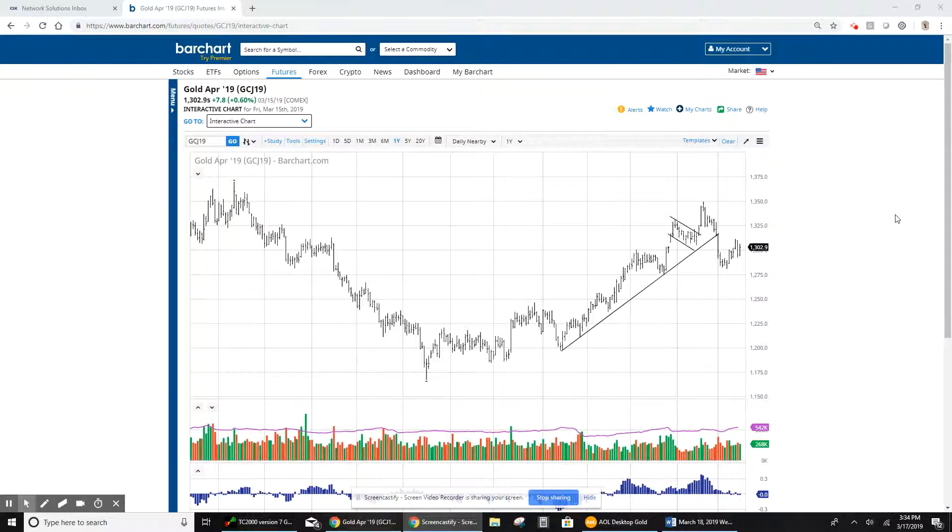Hi everyone, this is video number 71 — the weekly update on gold. As everyone knows, we were in the gold, got out in the 48-49 area, went back in, and got stuck on a 50% down rule. We have gone back in in this area, the 1292-93.